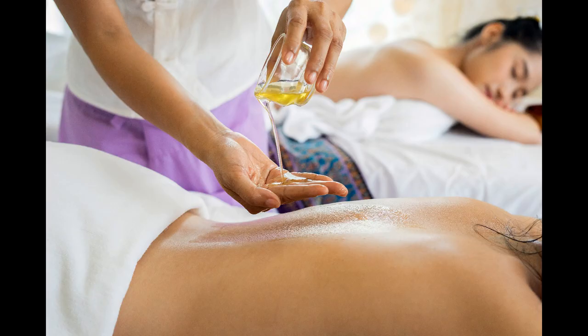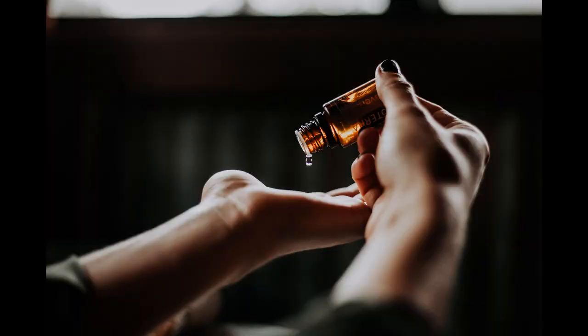A massage with bay leaf essential oil is strengthening and bracing. A few drops added to a carrier oil with myrtle and frankincense essential oils gives your self-confidence a boost and inspires creativity and enthusiasm. It also helps to eliminate lethargy and raises your spirits.